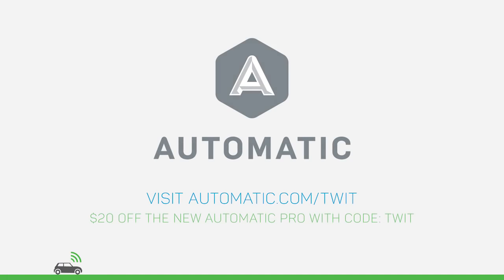This episode of Know-How is brought to you by Automatic, the small adapter that turns your clunker into a smarter, connected car. For more information on their brand new Automatic Pro adapter, visit automatic.com slash TWIT and enter the limited-time offer code TWIT for $20 off the new device.